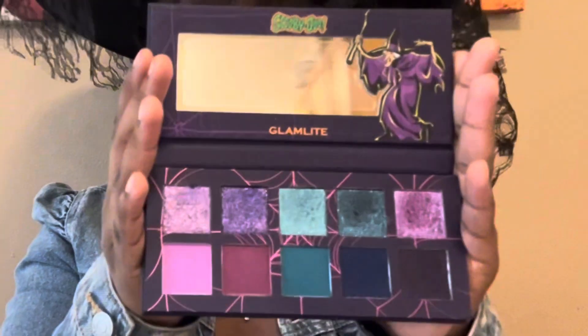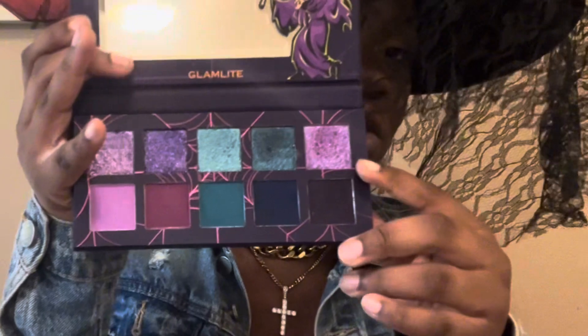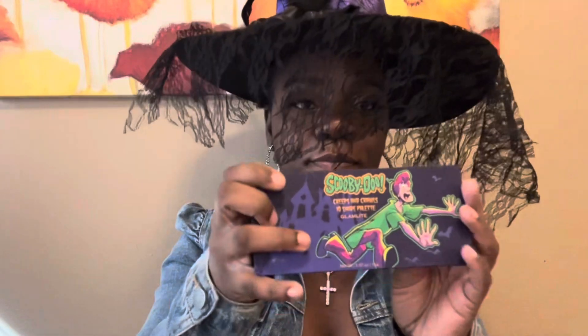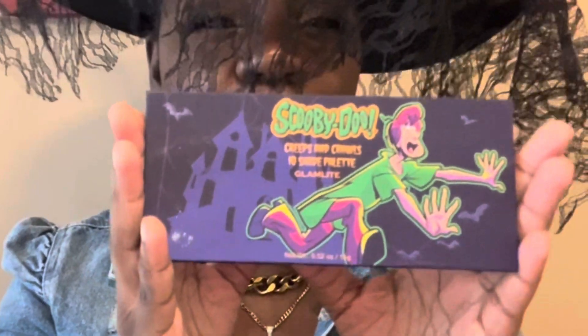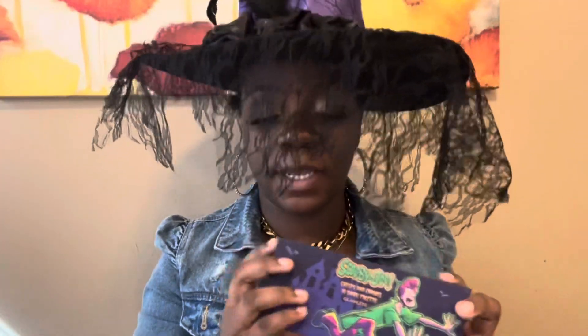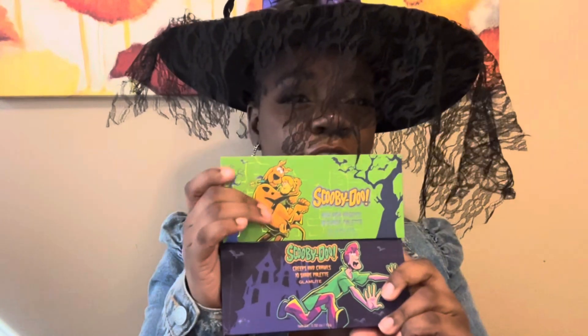And you can't have this one without having the Creeps and Crawls from the Glamlite Scooby-Doo collab. This one is mostly blues and purples, and there's a lot of pretty shimmers in here — you can see the top row. I like the artistry on the front of it too. This one is also on sale. They came as a duo, so you can get both, or you can just get the one.